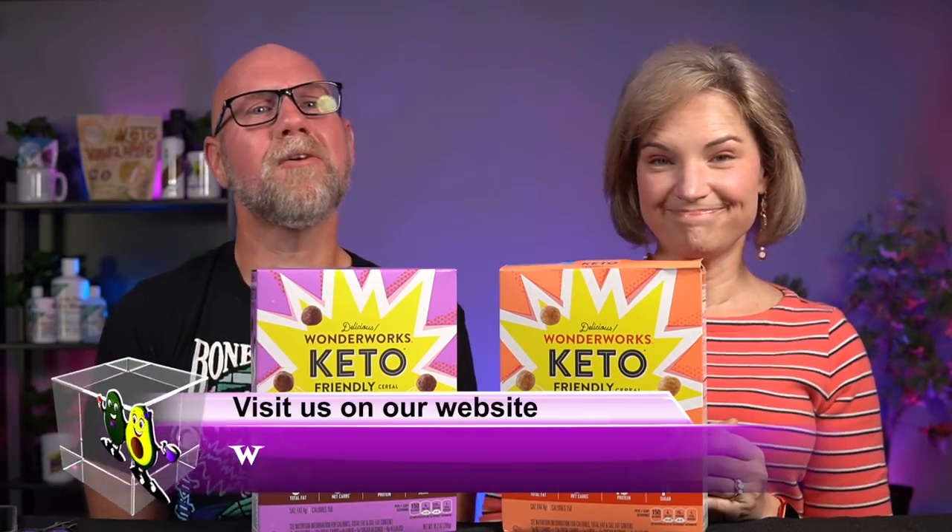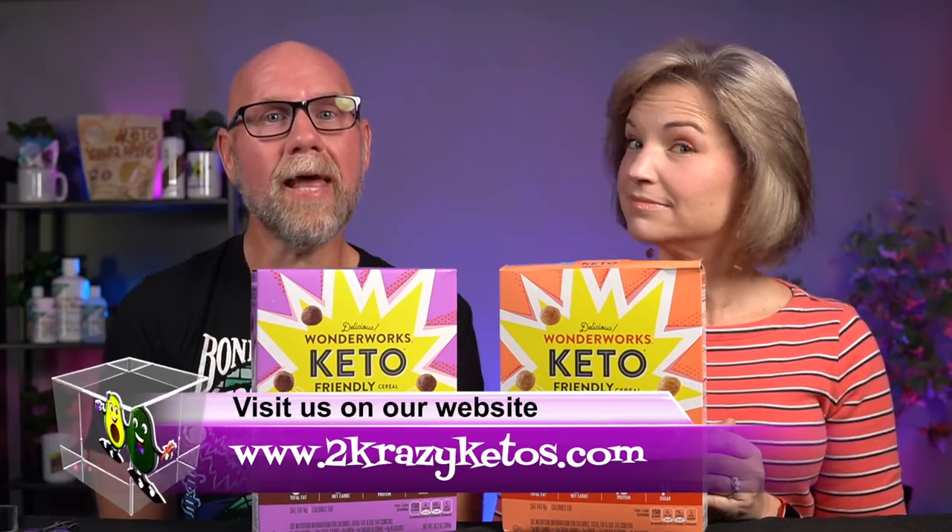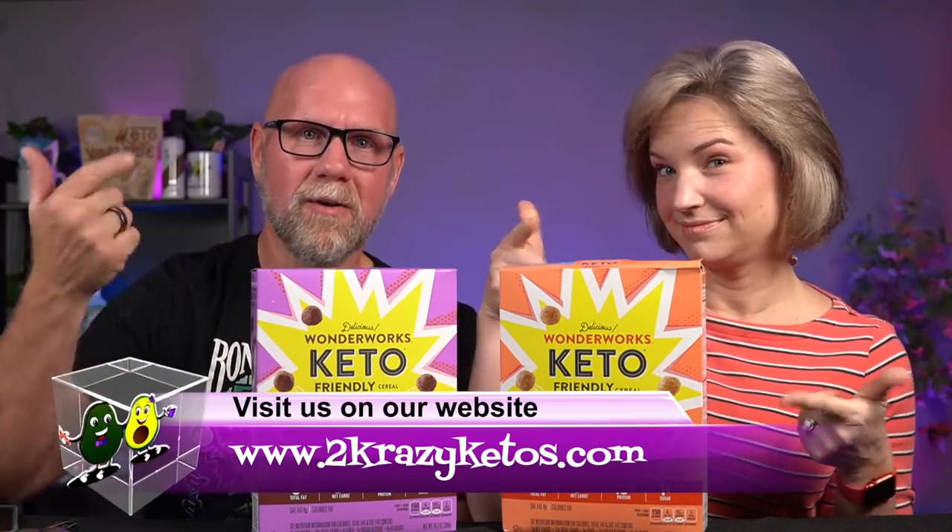Hey, what's up, family? I'm Rachel. And I'm Joe. And we are 2 Crazy Ketos. If you're new to our channel, welcome. Here on 2 Crazy Ketos, we do different things like recipe videos, product reviews, we talk about various keto topics, and every Monday we sit down on the couch for Keto on the Couch, where we just kind of talk about what's going on in our lives for the week.